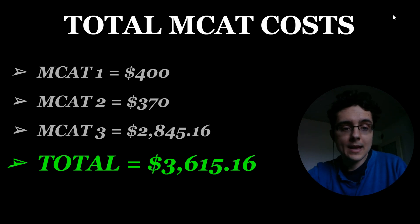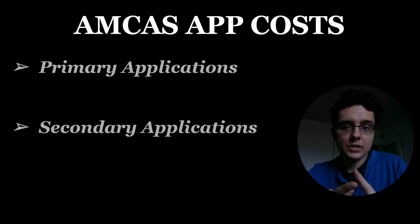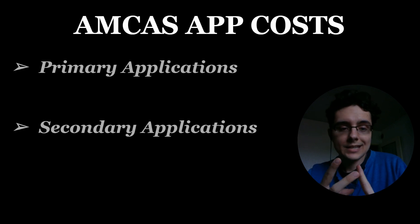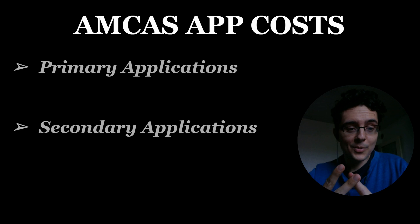Moving on from the MCAT, the next thing is the actual medical school application costs. Here we have to consider primary applications — when you first submit your application — and then the secondary applications that are unique to each school, and those cost something as well.